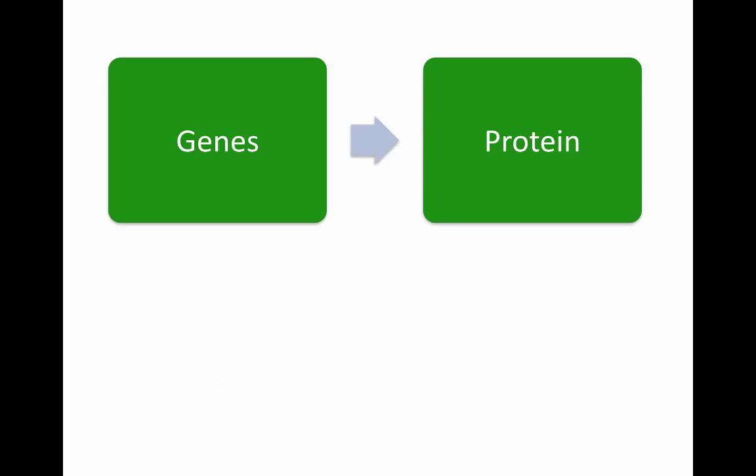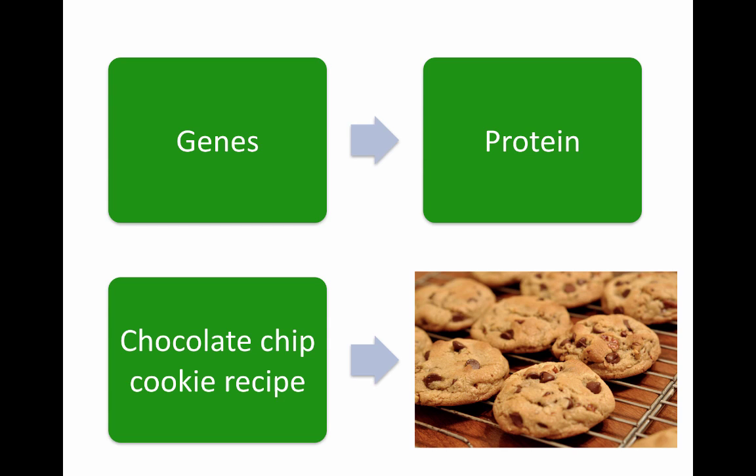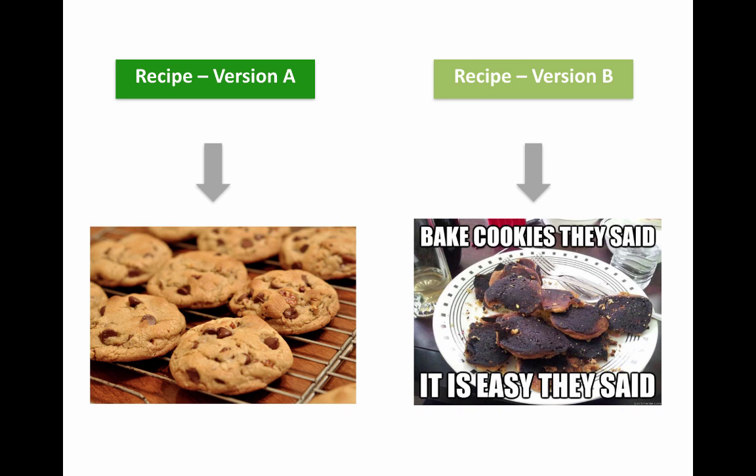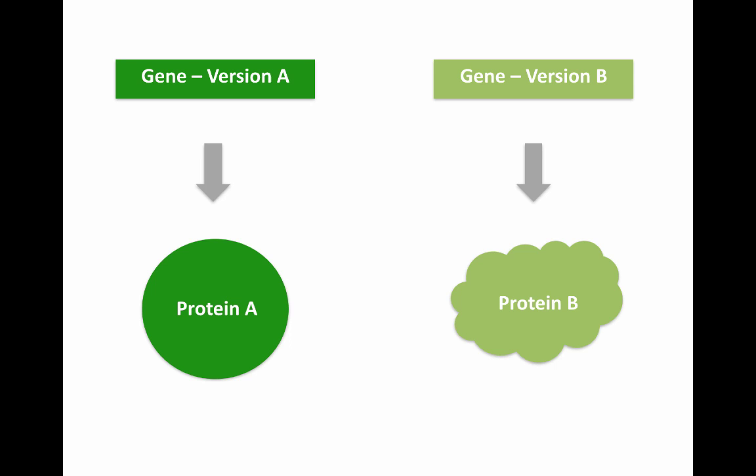Let me illustrate this further with a flowchart. You have genes which contain instructions to make a protein — much like a chocolate chip cookie recipe that you follow to make chocolate chip cookies. There are many recipes out there for chocolate chip cookies. Let's say version A, when followed exactly, produces really nice delicious cookies. And version B is missing critical steps and has wrong information, so when you follow it exactly, you get burnt cookies. Likewise, because genes are instructions for making proteins, if you have faulty genes, it will lead to faulty proteins.